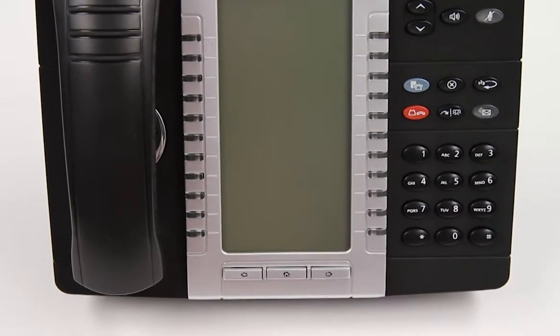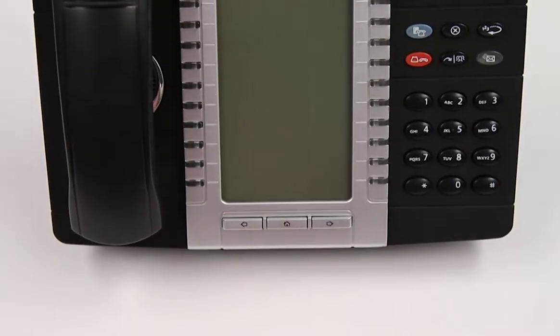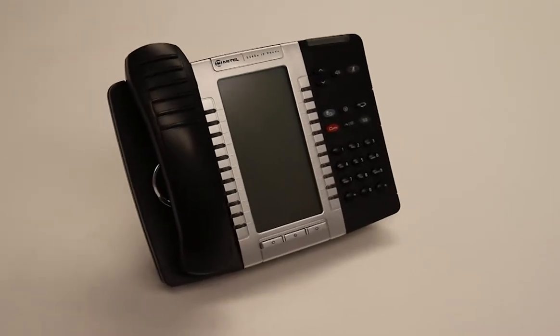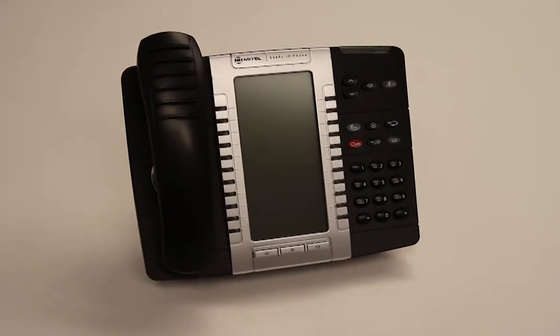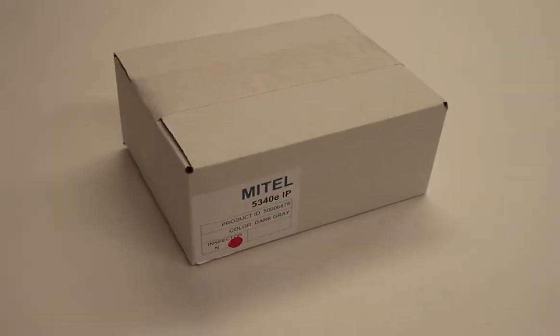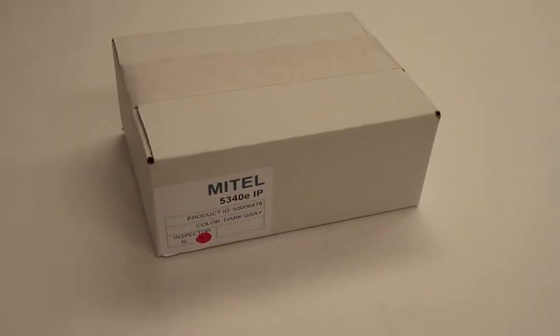It features a large backlit graphics display, 48 programmable keys, and an embedded gigabit ethernet switch. This phone is powered via Power over Ethernet or with an optional 48-volt power supply that can be purchased separately.